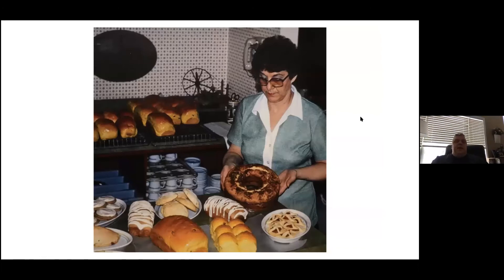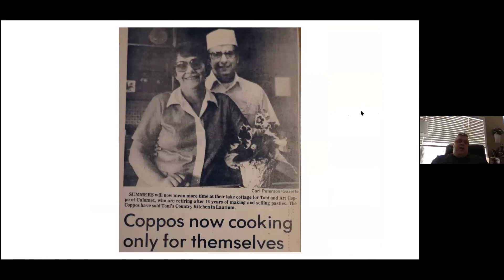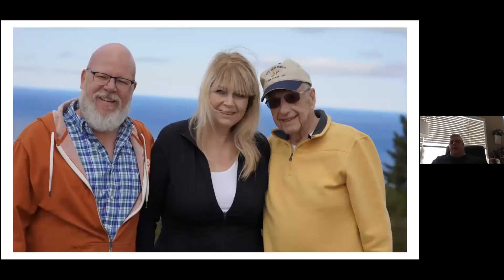I can tell you I have tried a lot of them and they are absolutely delicious. My family and I went to visit them when I was about six years old, and my mom came back with the pasty recipe.